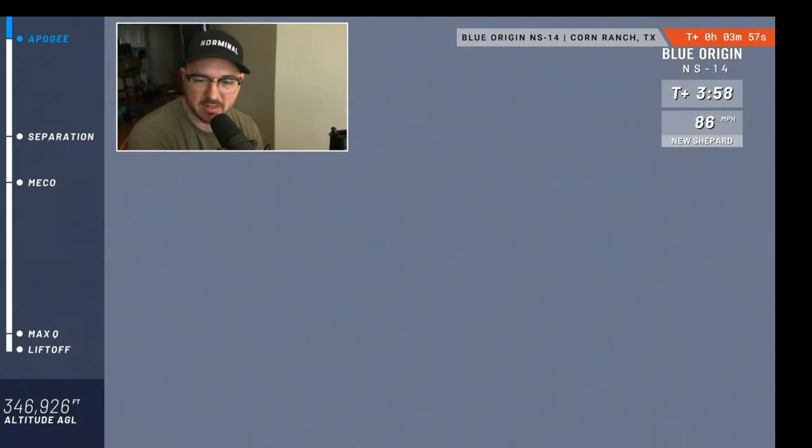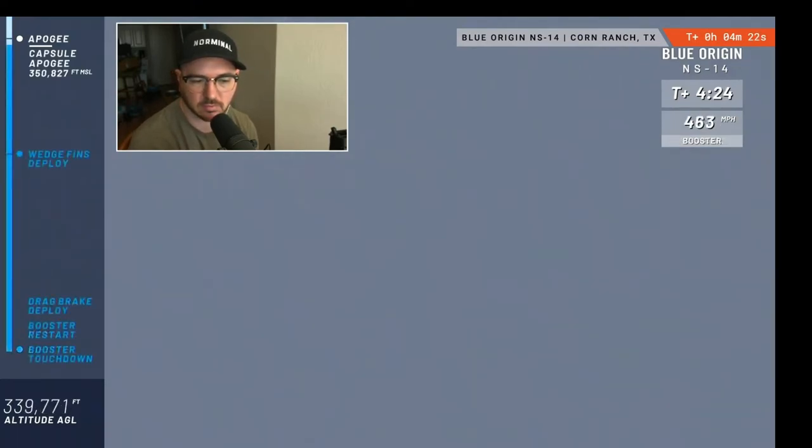We're coming up on apogee — once that hits zero... and there it is, coming back down. It's hit zero and now they are heading back home. We should have an unofficial apogee altitude shortly — it'll be right around 350. We've gone well over 100 kilometers, past the Karman line, the official line of space. The apogee is 350,827 feet above mean sea level. A great flight well over the Karman line. Mannequin Skywalker is an astronaut once again.